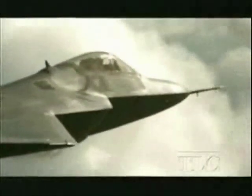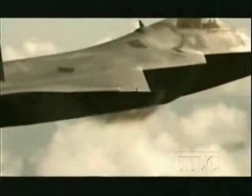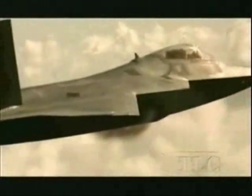The F-22 can cruise at supersonic speeds without using afterburner — obviously something the F-15 can't do. As the F-22 passes the sound barrier, you can clearly see the shock waves forming around the wings, but no afterburner.